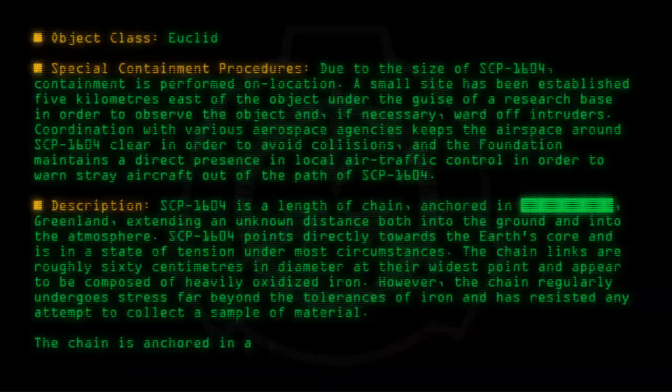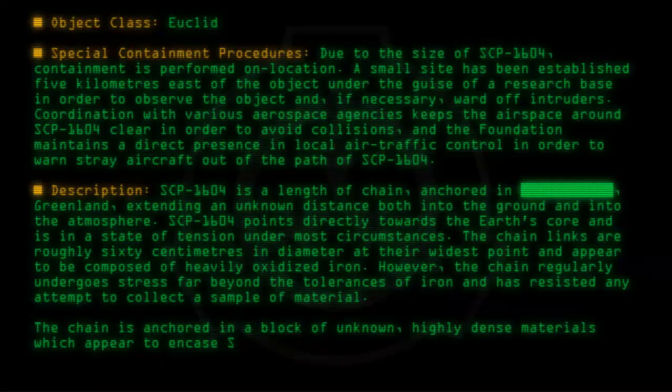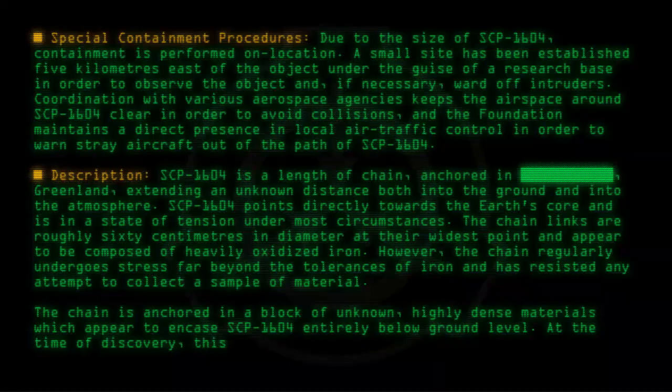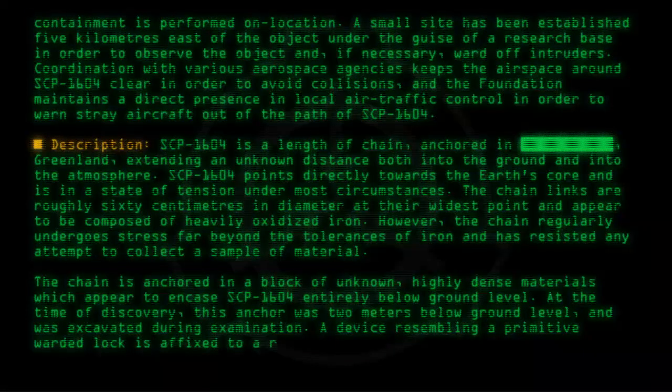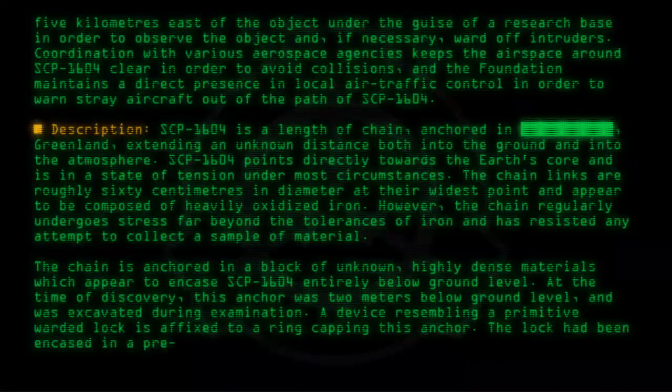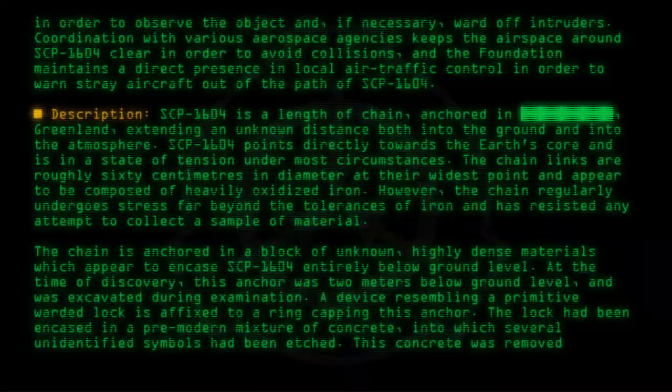The chain is anchored in a block of unknown, highly dense material which appears to encase SCP-1604 entirely below ground level. At the time of discovery, this anchor was two meters below ground level and was excavated during examination. A device resembling a primitive warded lock is affixed to a ring capping this anchor. The lock had been encased in a pre-modern mixture of concrete into which several unidentified symbols had been etched. This concrete was removed for investigation.